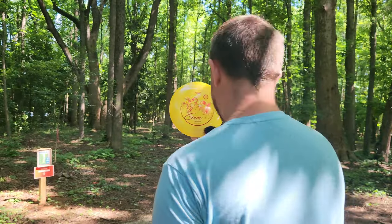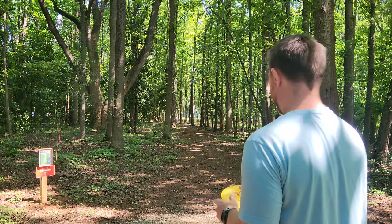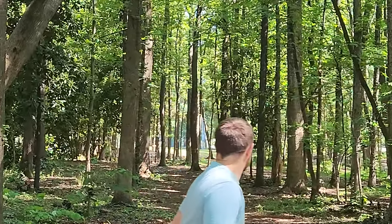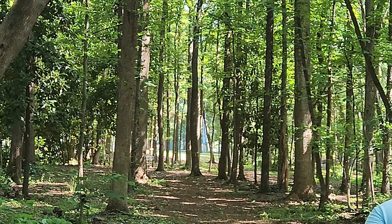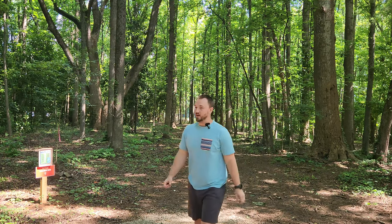Something about this stamp just creeps me out — this Gemini stamp. Something about this just doesn't sit quite right with me. That's absolutely parked though. What a Frisbee. Although the stamp is creepy, good flyer.